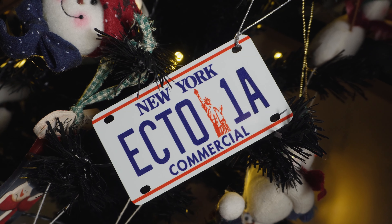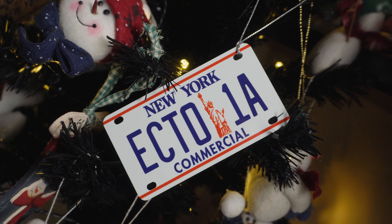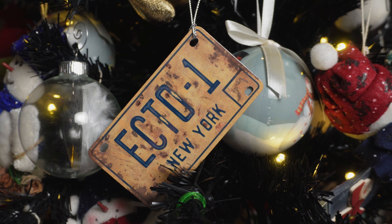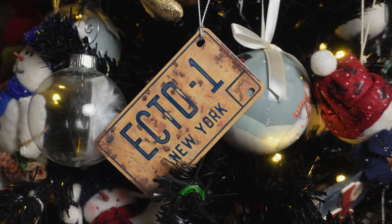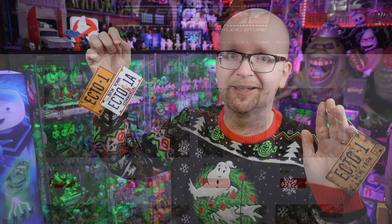When it comes to the Ghostbusters selection, there are three to collect. You already saw the original '84 Ecto-1 design. Right now you're taking a look at my personal favorite — Ghostbusters 2's Ecto-1A. And then finally, we've got the beat-up, rusted-out Ecto-1 license plate as seen in last year's Ghostbusters: Afterlife. I love these so much.